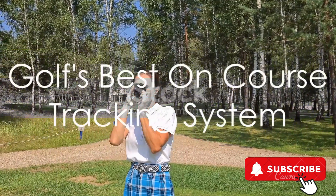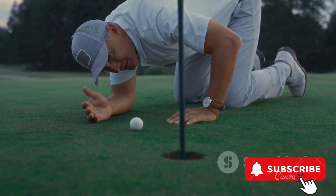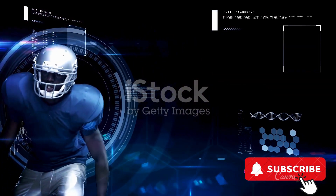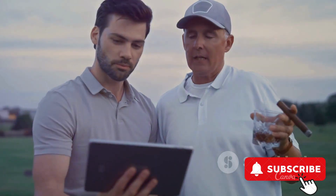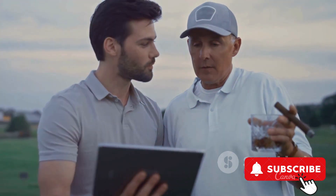Finally, we have Golf's best on-course tracking system, featuring the first-ever AI-powered GPS rangefinder. This cutting-edge technology uses artificial intelligence to provide the most accurate range-finding in the game. This system takes golf tracking to the next level, offering insights that were previously unimaginable.